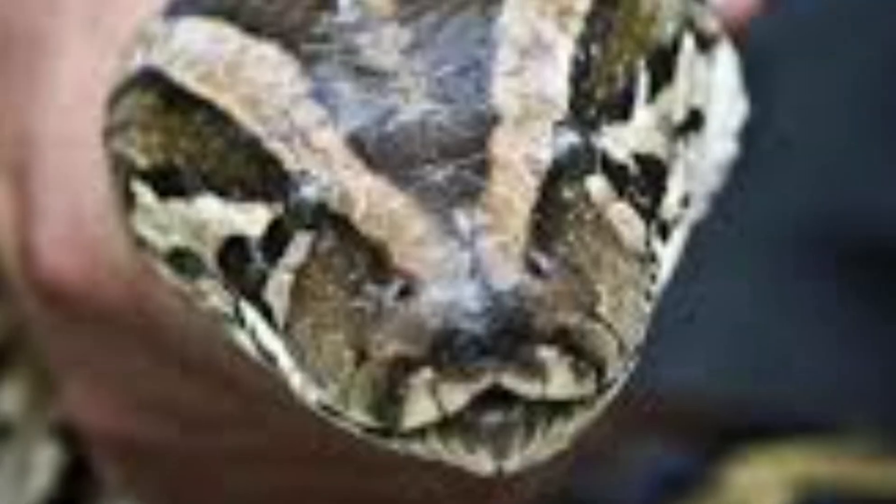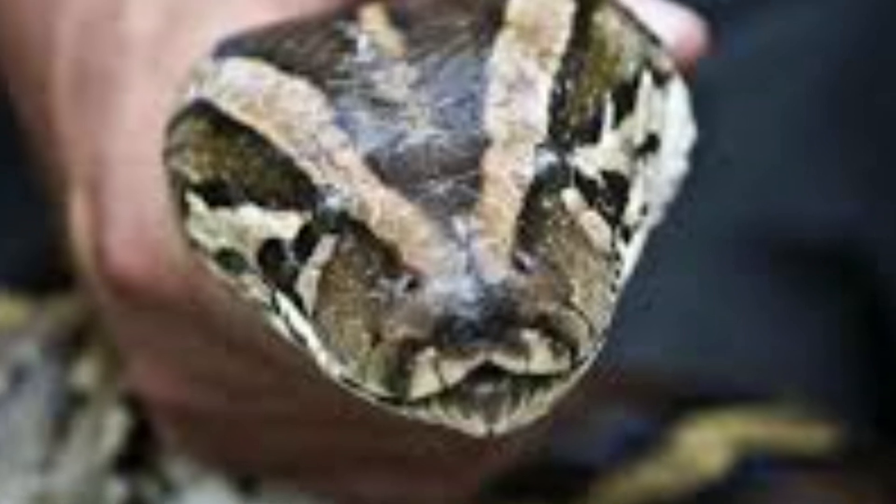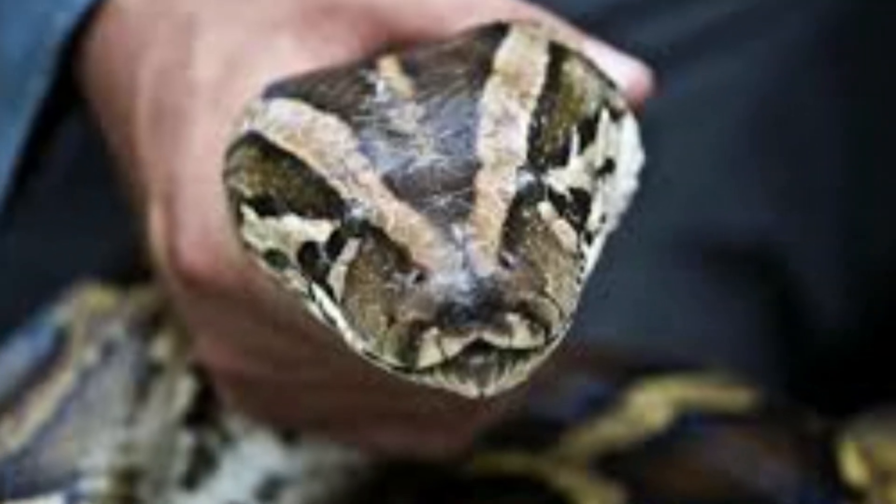They're high-tech, solar-powered decoys that mimic the movements and heat signature of real marsh rabbits, tricking hungry pythons into thinking they've found an easy meal. Hunters using the decoys have already removed several pythons from the park.